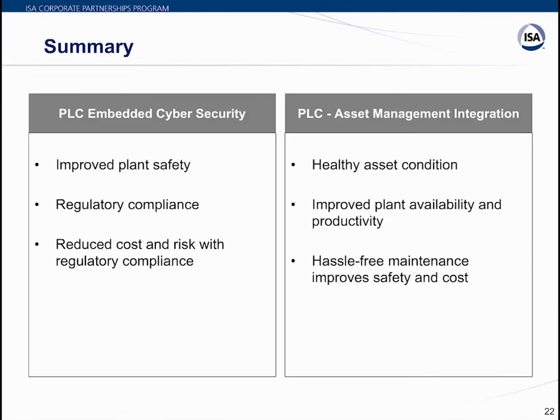To summarize today's session: embedded cybersecurity in PLCs ensures improved plant safety, regulatory compliance, and reduced cost and risk associated with compliance. The benefits of PLC and asset management integration include healthy asset conditions, improved plant safety and availability, increased productivity through remote tasks, and hassle-free maintenance. Embedded cybersecurity and asset management system integration are the critical selection factors for modern PLCs facing today's industry challenges.